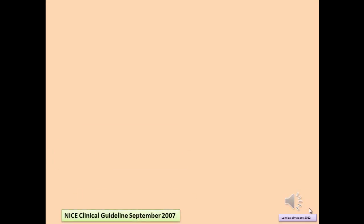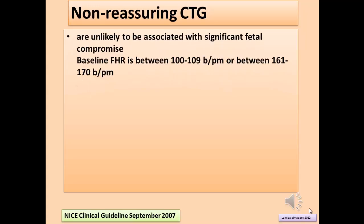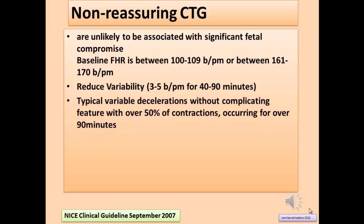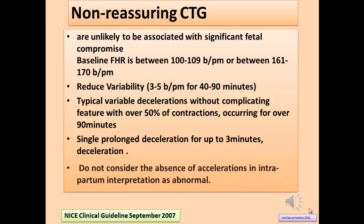Features of non-reassuring CTG: non-reassuring CTG is unlikely to be associated with significant fetal compromise. The baseline fetal heart rate is between 100 and 109 beats per minute, or between 161 and 170 beats per minute. Reduced variability of 3 to 5 beats per minute lasting 40 to 90 minutes. Typical variable decelerations without complicating features with over 50% of contractions occurring for over 90 minutes, or a single prolonged deceleration for up to 3 minutes. Absence of acceleration in intrapartum monitoring is not considered abnormal.